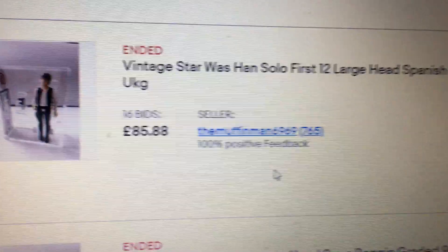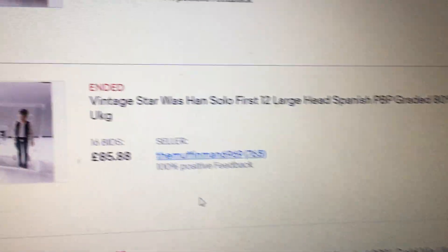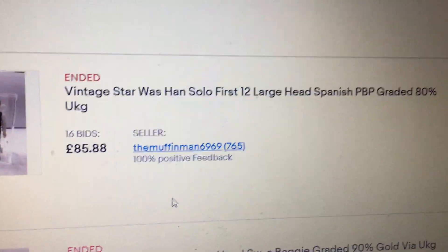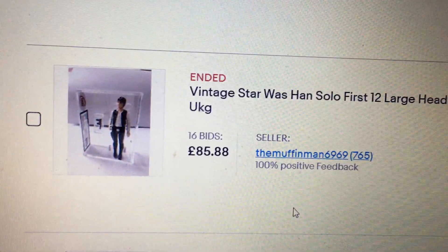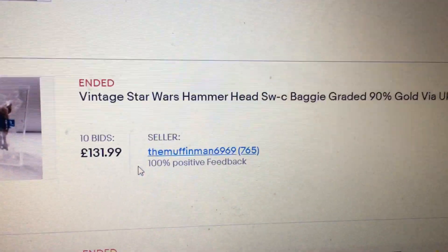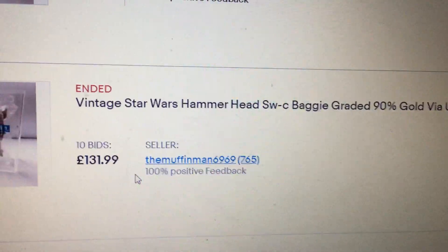Vintage Star Wars first 12 large head Spanish PBP — well, I bought one recently, I bought the AFA 75 plus, so this one's 80, it's slightly more expensive than what I paid but still comparable. Comparables: vintage Star Wars hammerheads in the baggy, 131 pounds 99, 90%.